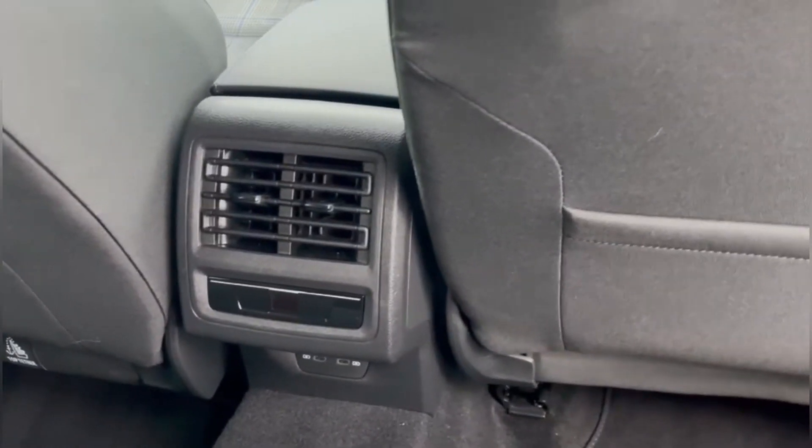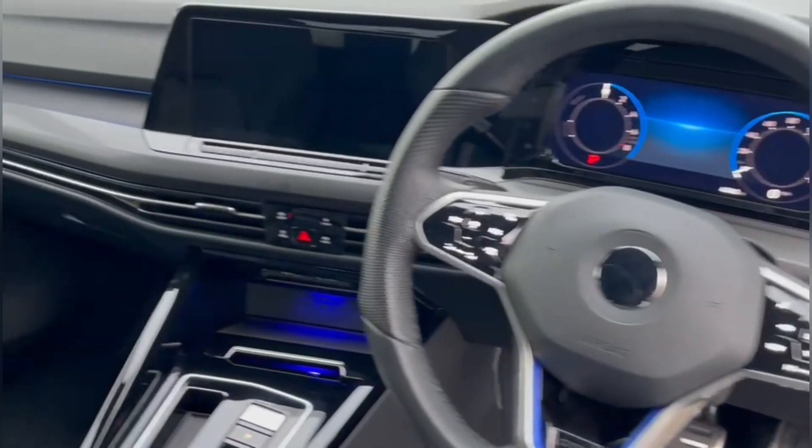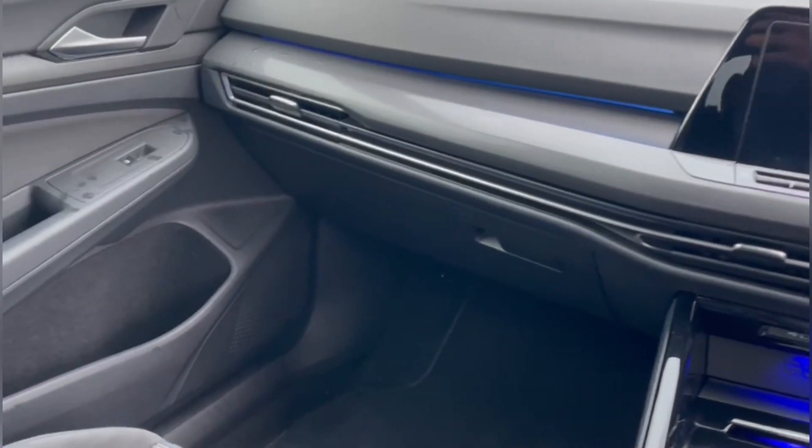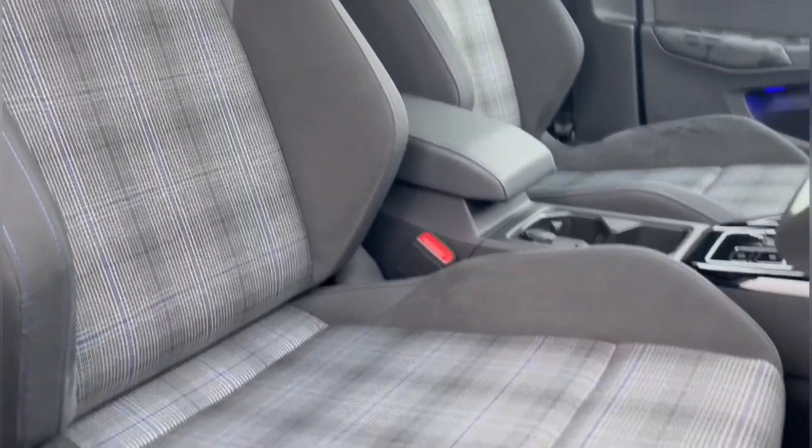Vent controls in the centre with two USBs below as well. Gorgeous styling inside with that blue ambient lighting. The front seats offer a sports styling with manual adjustment so you can get super comfortable.